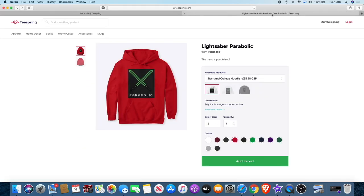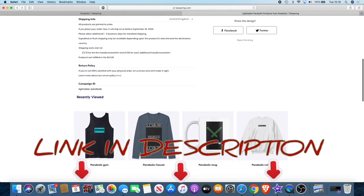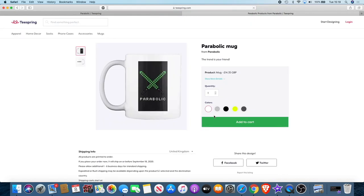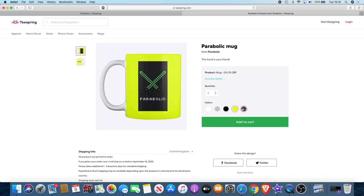For the first 100 people who buy something, I'll send you a free invite to the new Telegram group — which will be a paid group after that. Even if you buy something as small as a mug you'll get that, just to show my appreciation. So you've got a chance to be exclusive members of the new group and get your hands on some merchandise. Link in the description — and remember, the trend is your friend.